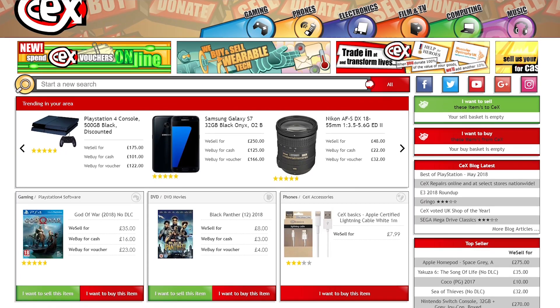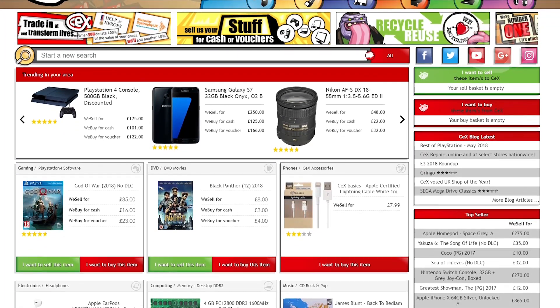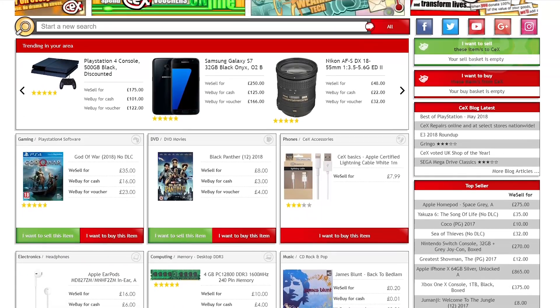If you're buying or selling — whether that be films, games, tech or phones — don't forget to check out the website at WeBuy.com.